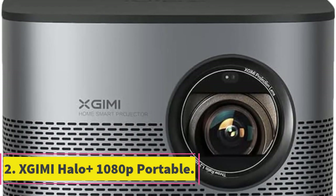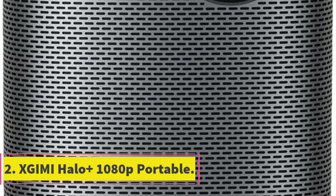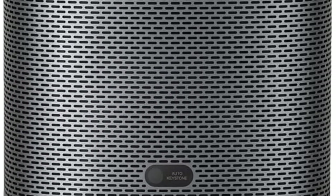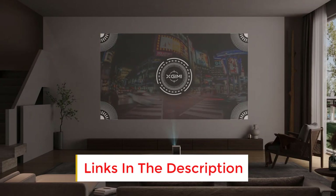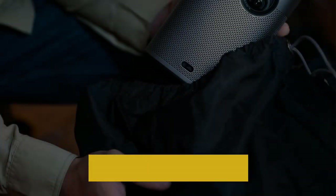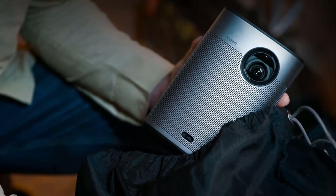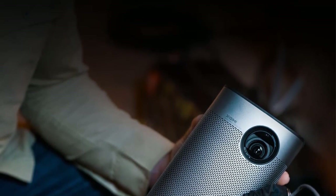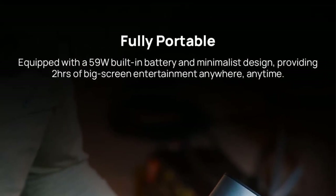Number 2: Xjimmy Halo Plus 1080p Portable. Should you choose LCD or DLP display technology? As a consumer with many years of experience, I appreciate the performance of devices equipped with DLP technology. Every frame from the device is sharp, clear, and amazingly beautiful. Meanwhile, the color adjustment is subtle, up to 99% accurate to the director's wishes.